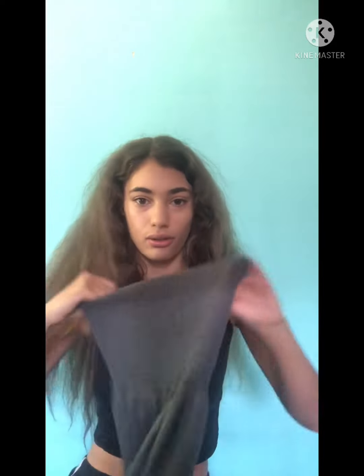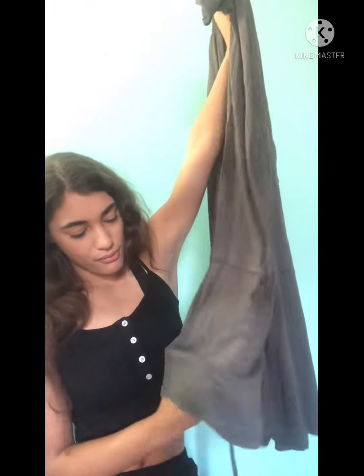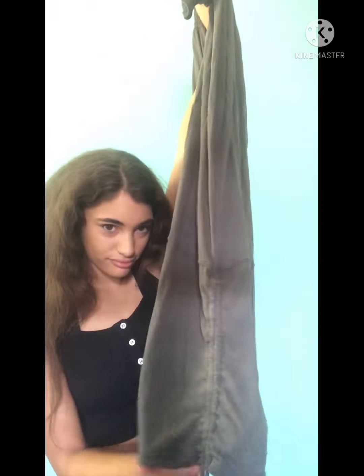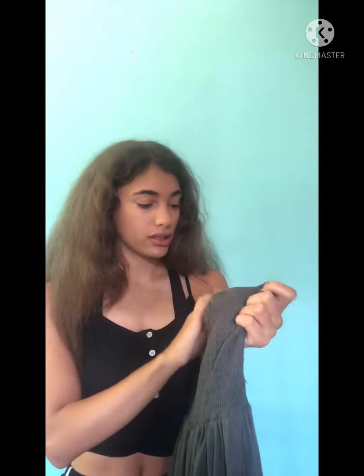I got this one from Earthbound — most of the other stuff is from Goodwill, but this is the only one from Earthbound and it was pretty expensive, like $40. I love it. I thought it was a dress but it's actually a jumpsuit. I love this whole top. This is pretty much what my character wears all the time, and it's a small, so yeah — so cute, I'm in love with it.